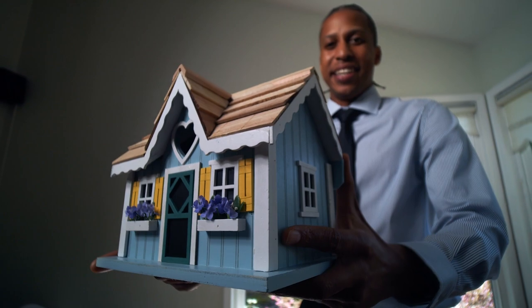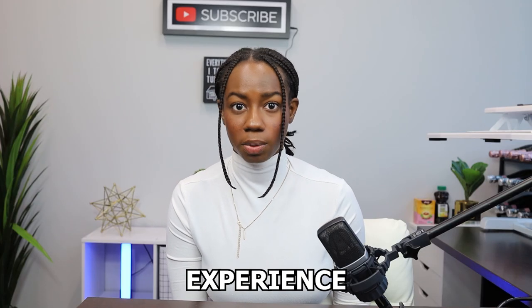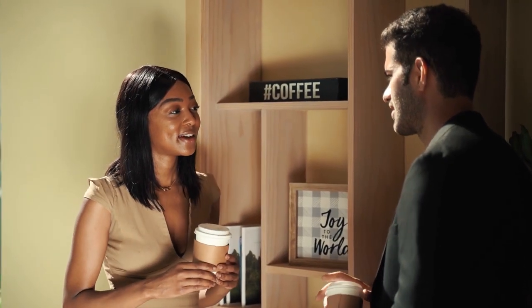Buying a home from a new construction builder is not terribly difficult. The first thing you're going to want to do is research and choose the builder you would like to proceed with. Take the time to actually investigate the reputation, experience, and quality of work. Look for customer reviews online, testimonials, and any history of legal issues or complaints. You can also ask friends or family members for recommendations, or visit online forums or groups to learn more about the builder's track record.